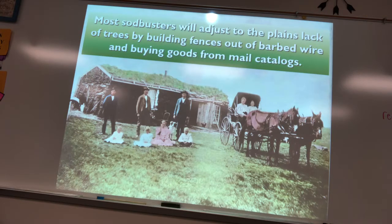Sod busters adjusted to the lack of wood by making fences out of barbed wire to keep cowboys and their cattle drives off their land. Many items like dresses, window panes, and carriages were bought through catalog companies — Sears and Montgomery Wards.